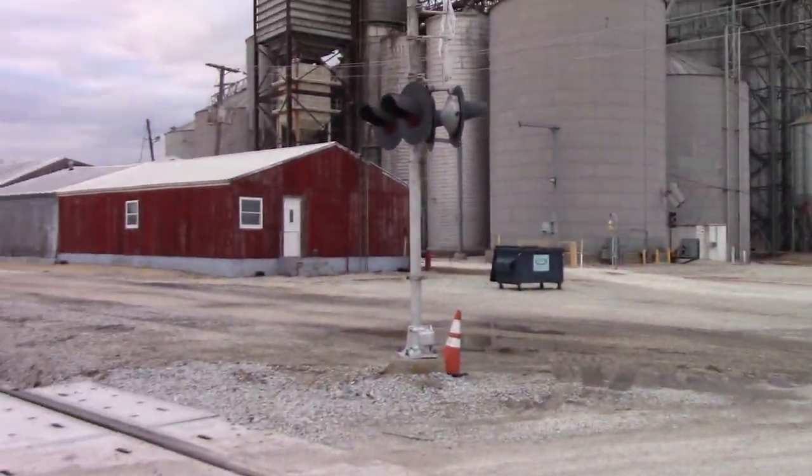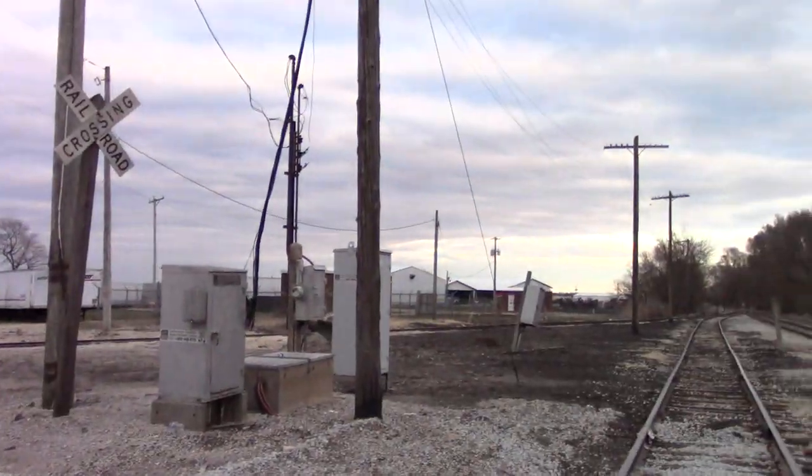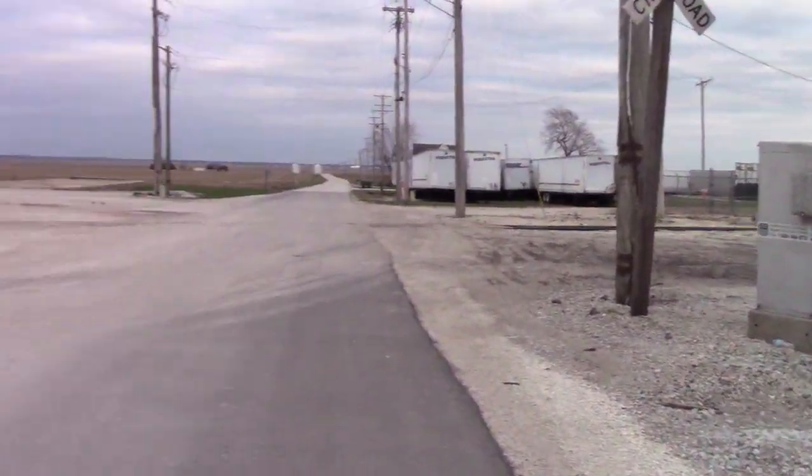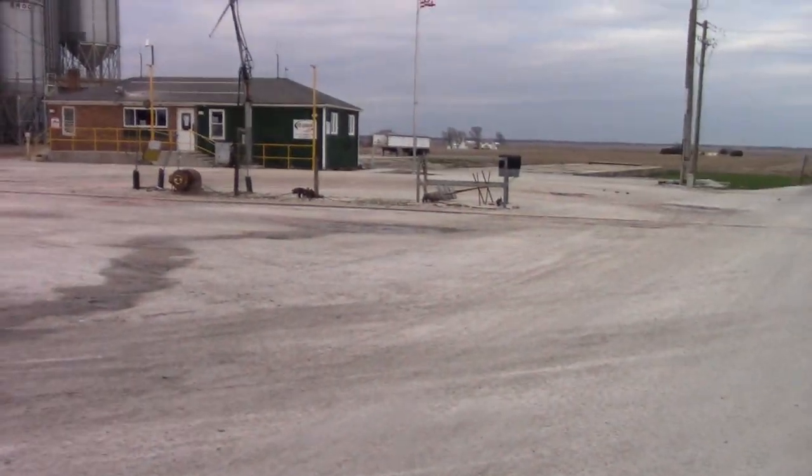These are probably 80s or 90s gateless signals. There's a lot of old gateless signals on this line, but with newer lights. Obviously no more 8-inch lights in Illinois, at least on the KBS anyways.